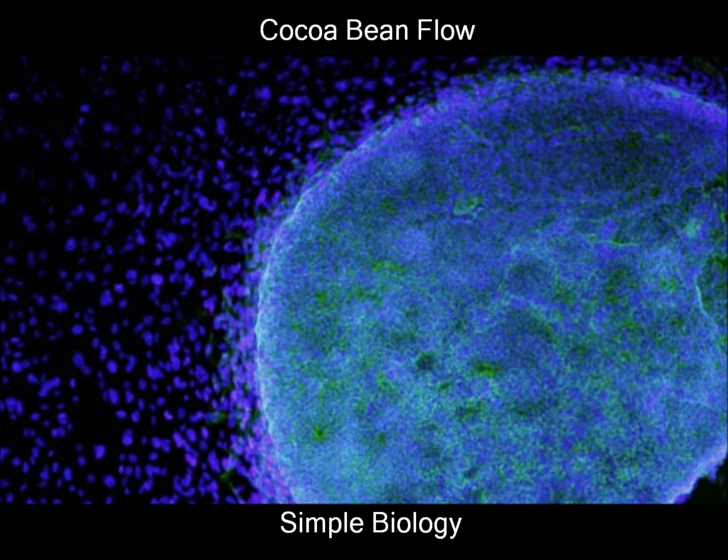The almighty powerhouse is the mitochondria. This organelle is a natural phenomenon. It breaks down food and takes out energy. Its energy is called adenosine triphosphate — ATP for short — used to make electron transport.